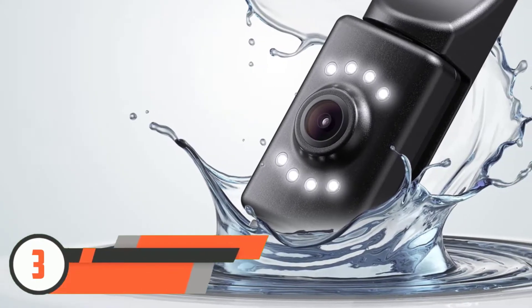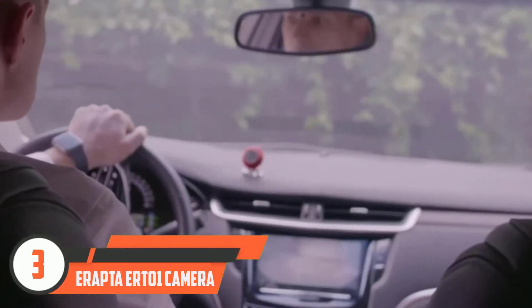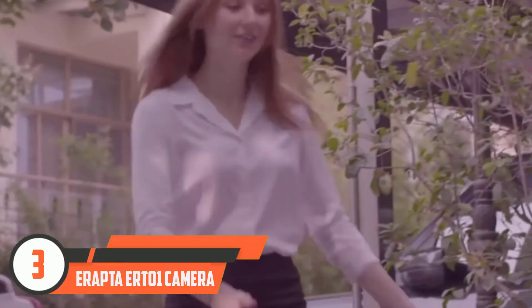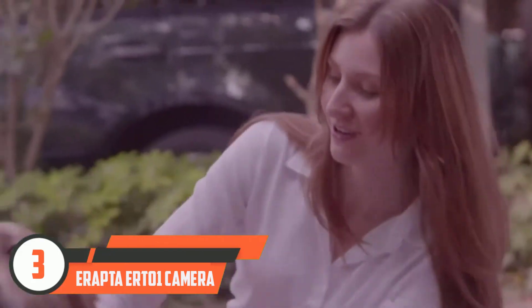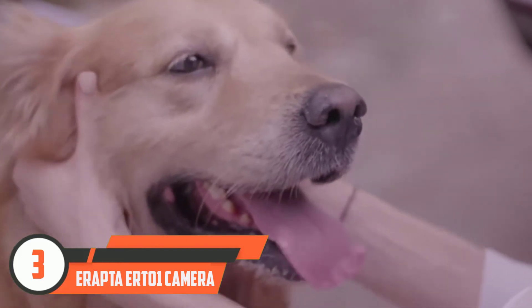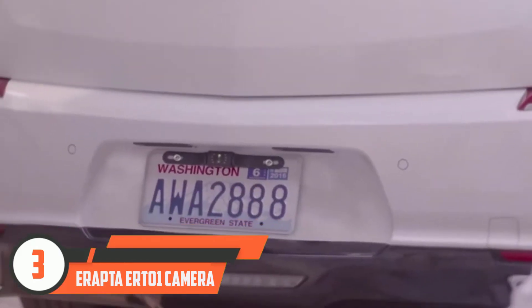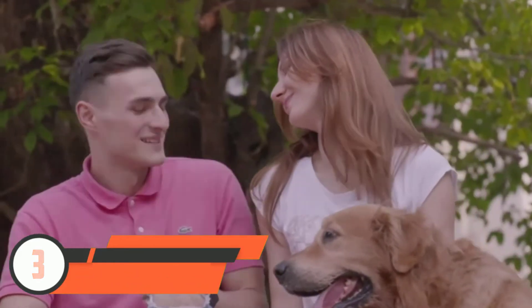Number three: Irapta ERT01 camera. The 14,800-plus five-star ratings for this Irapta backup camera are certainly a testament to its quality, despite it being the least expensive on the list. While many reversing camera options have a single camera, this one consists of a multi-camera system — six to be exact. Newer models of cars can use this setup, but so can older cars — no fancy technological equipment is needed. The waterproof lens also makes it simple to drive through rainy and snowy conditions.